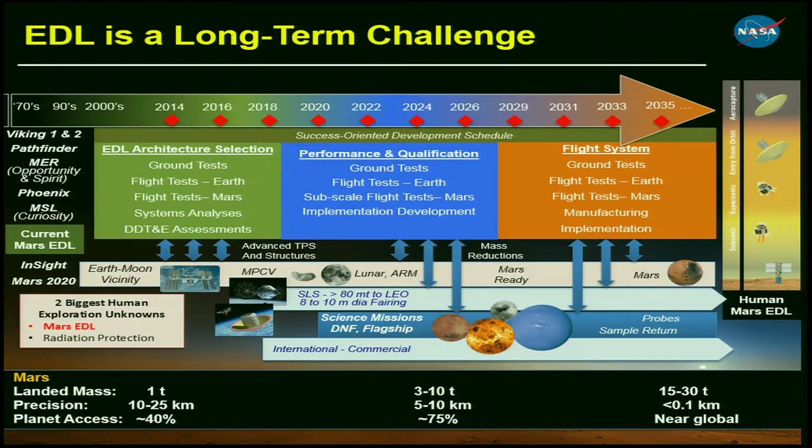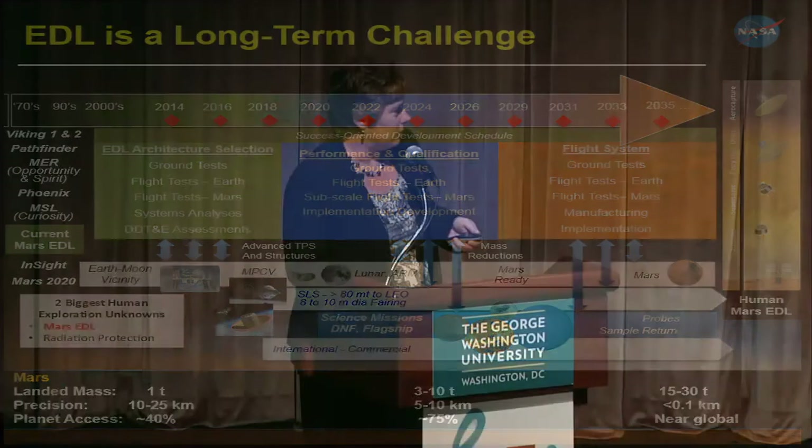For human missions, we're looking at a precision landing requirement of less than 100 meters — to emplace all cargo close together so astronauts don't spend a lot of time walking between elements, and to potentially hook elements together. We're also going from about 40 percent access to the planet by altitude all the way up to near-global access, unless we down-select landing sites well in advance.